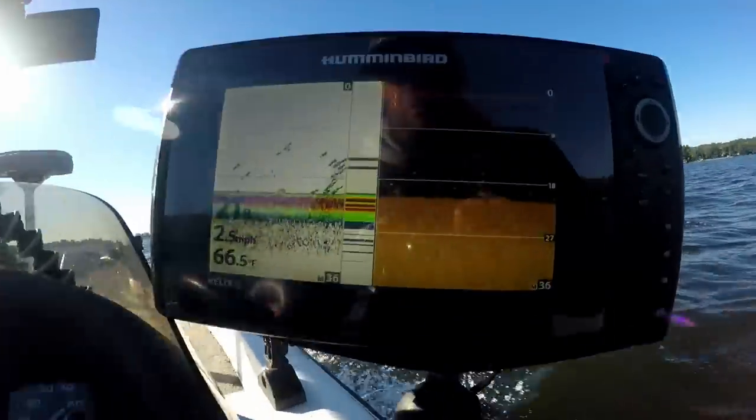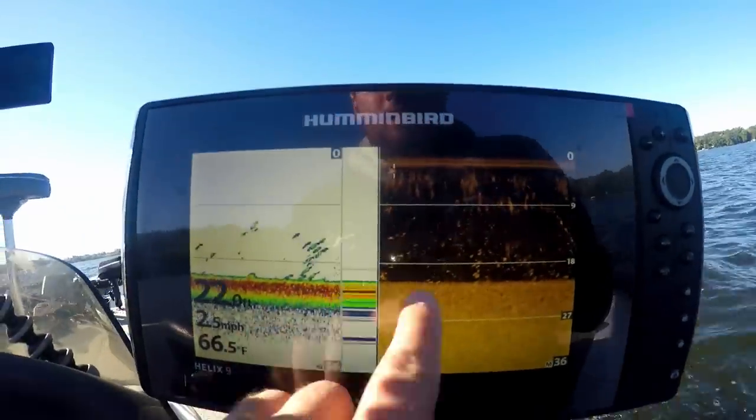I'm out right now. It's actually mid-40s, some wind, some chop. I'm gonna try to find some fish later on today. Actually, let's see if we can — there's some fish right there. Those are little guys, I'm not gonna worry about them.